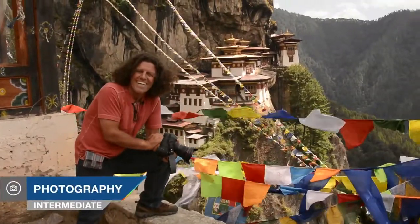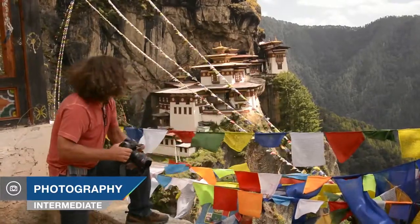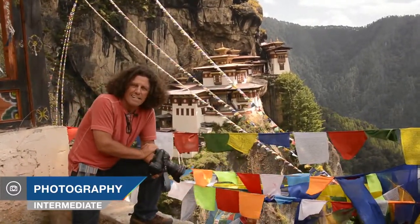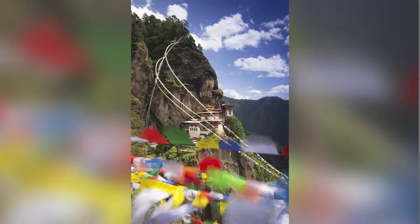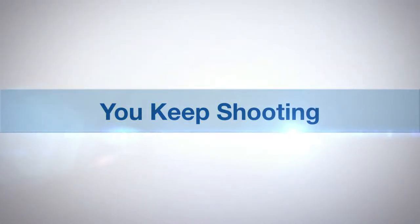Hi, this is Bryan Peterson in the beautiful country of Bhutan, and as you can see in the background, I am at the world famous Tiger's Nest. It's quite a trek to get up here, but it is well worth the trek. Adorama TV presents You Keep Shooting with Bryan Peterson.